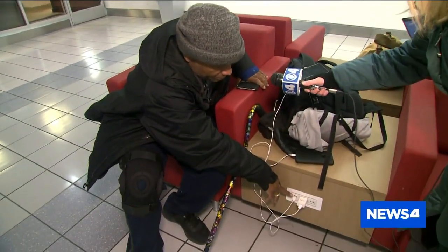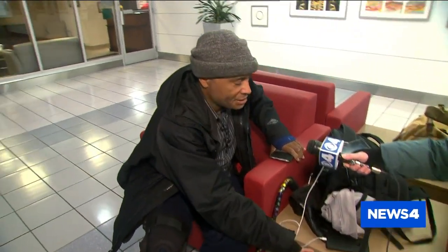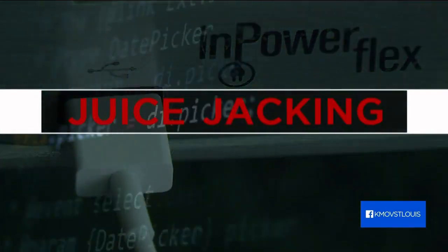When you plug into the USB, you're at risk of your information being copied. It's called juice jacking. You could be trading your data for the power that you're getting.